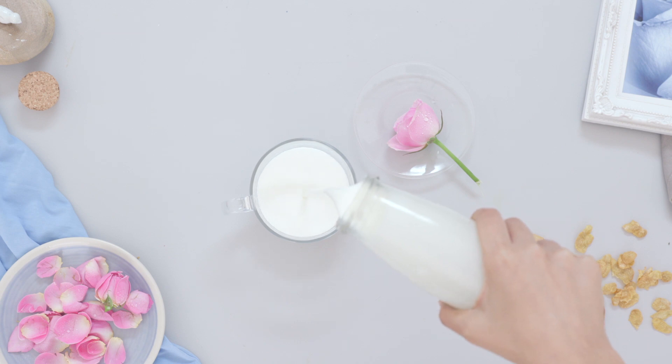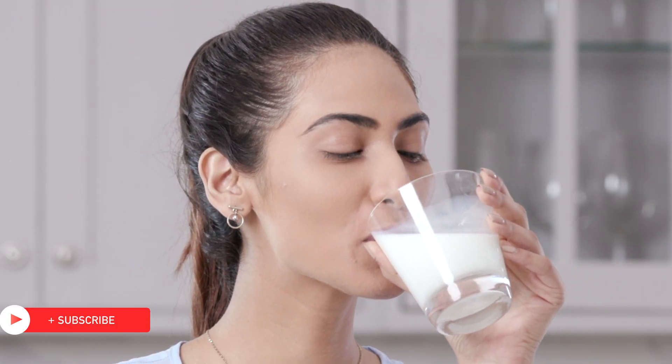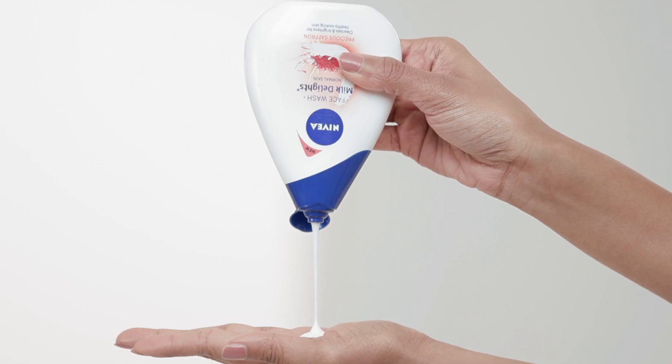Adding milk to our beauty regime is nothing new. Ancient goddesses have done just that, and if it's been good enough for hundreds of years, then it's definitely good enough for us now. With a pH level similar to skin's own, milk helps maintain the pH balance of the facial skin, and the goodness of milk proteins nourish the skin from deep within.